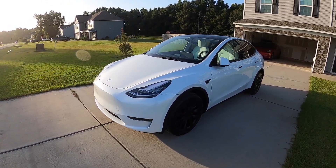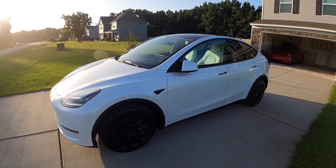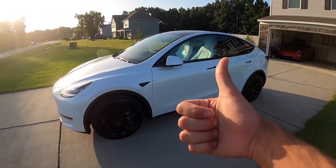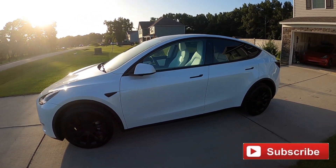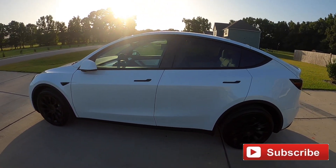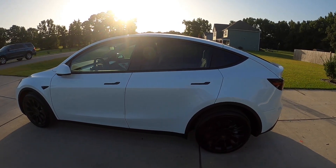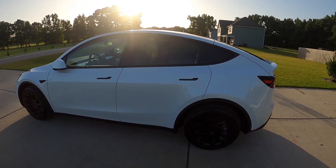If you like the video please give it a thumbs up, and if you're new to the channel please subscribe — that definitely helps me out a lot. I'll also include my referral code in the description, which makes you eligible to receive 1,000 free Supercharger miles. That's all I got — see ya!